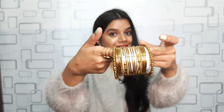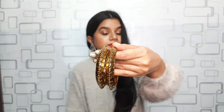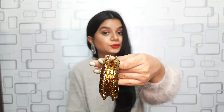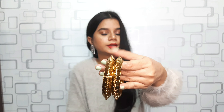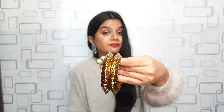The next bangles are for my mama and she absolutely loved them. They look very royal with very different detailing, and I got them at rupees 100, which is very affordable.